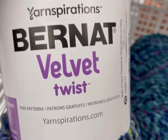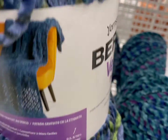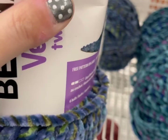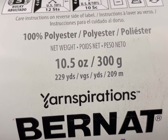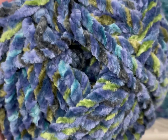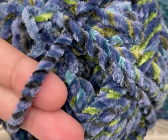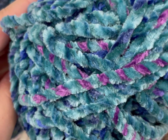Bernat Velvet Twist. These were pretty colors, I have to say. It's 229 yards or 209 meters, 100% polyester, and it's a five weight. For those of you who've been on this channel a while, I do not like blanket yarn — I don't like the worm action it produces. But hey, this Midnight Teal is really pretty. I'd say this is a close second to the Bernat Blanket Ombre they put out earlier in the fall.